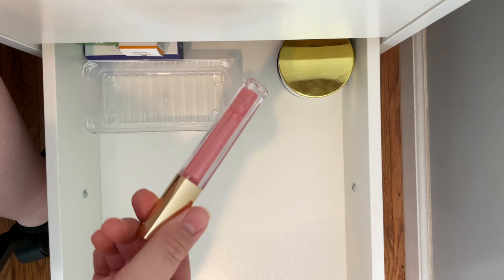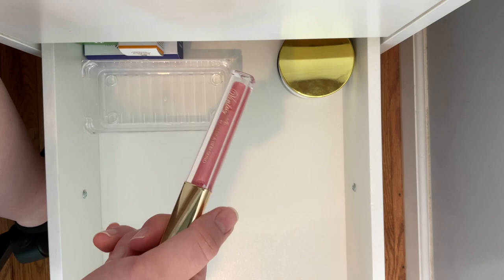I'm gonna let this lip gloss go because I never reach for it and I think I've used it one time. I'm just gonna give it to a family member.